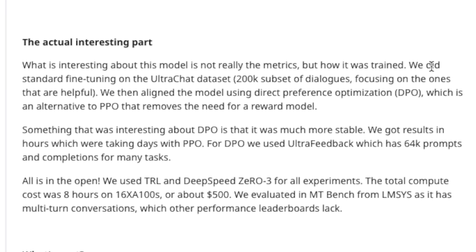They did the initial fine-tuning of Mistral 7B on the UltraChat dataset, which comprises around 2000 examples. After the initial fine-tuning, they did an alignment of the model, but instead of using something like RLHF that OpenAI is using, they used a new technique called Direct Preference Optimization.